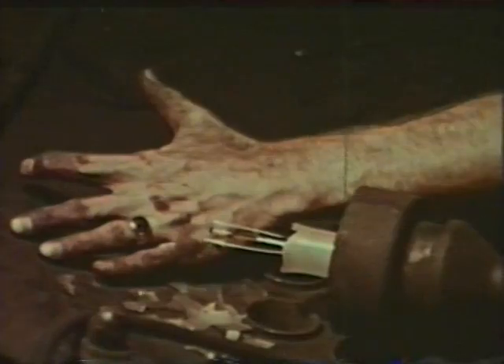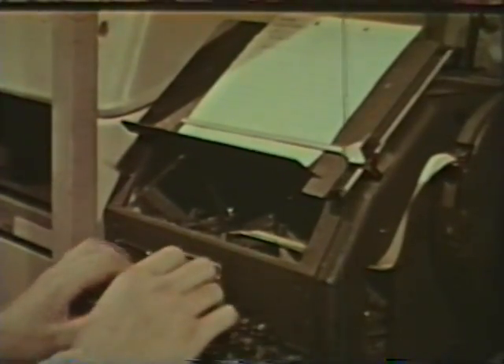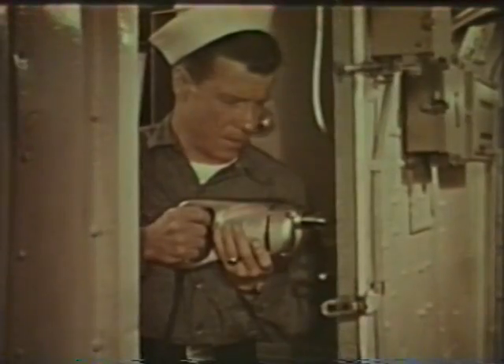Joe brushed against the exposed filament of a broken bulb one day. Joe drilled into an electrical conduit on duty one bright day at sea. And his next of kin were notified.